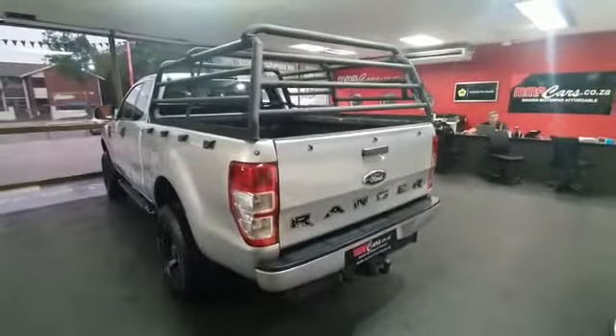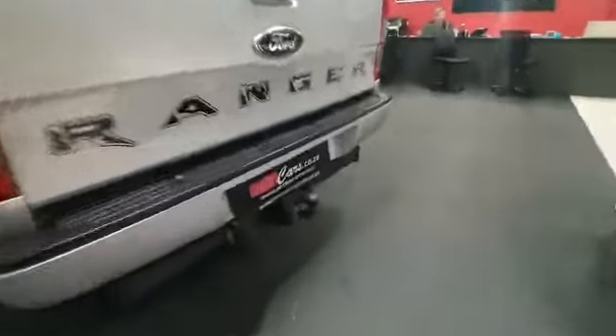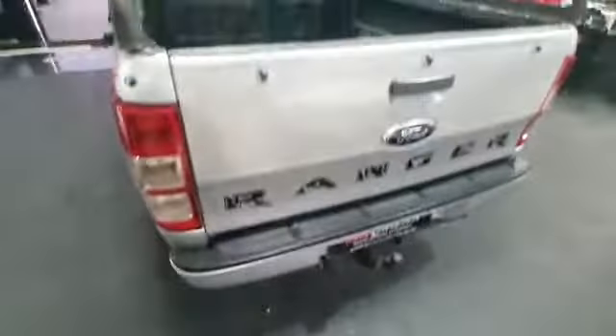This is a super cab, guys. There's your tow bar. The load bed is rubberized, as you guys can see.